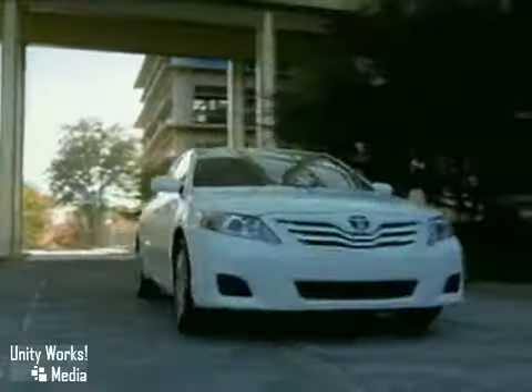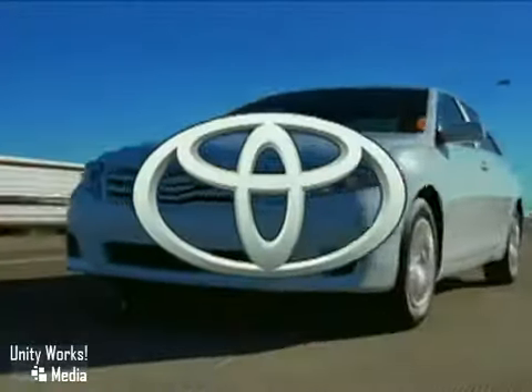The 2011 Toyota Camry, commonly chosen, uncommonly engineered.